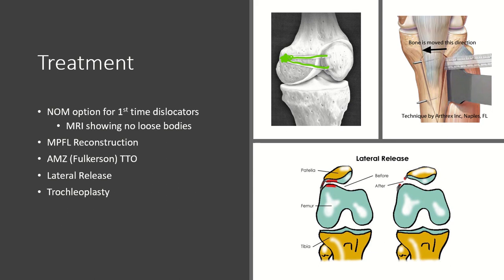If your CT scan showed a TT-TG greater than 20 and you're considering doing more than just an MPFL reconstruction, you would consider a Fulkerson procedure — a tibial tubercle osteotomy. This is an anteromedial osteotomy where we cut the tibial tubercle and move it both anteriorly and medially. The angle of the cut is important: the more vertical the cut, the more anteriorization you get, which is useful for a large central patellar lesion. The more horizontal the cut, the more medialization you achieve. Know what you're trying to accomplish with your cut.